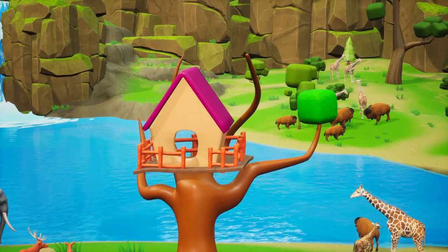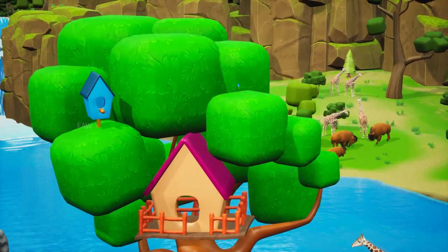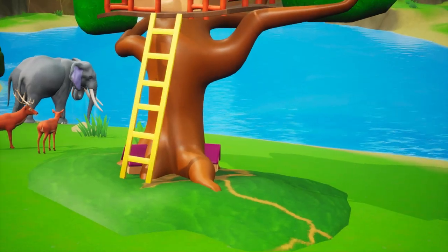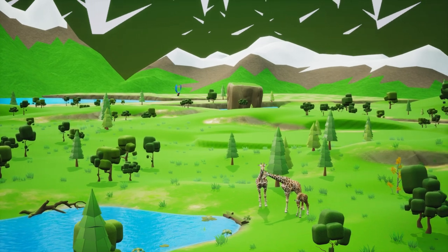Hey! Welcome to the treehouse at the lakeside jungle. There are many shelters at the tree. There are many animals moving around.